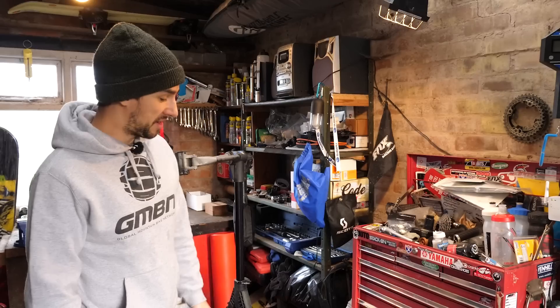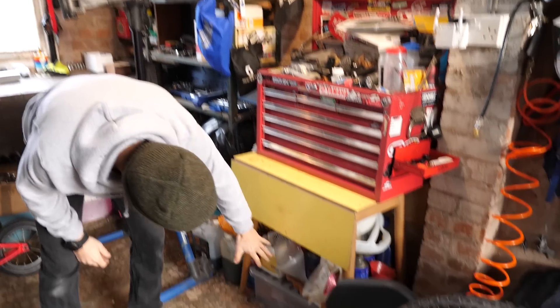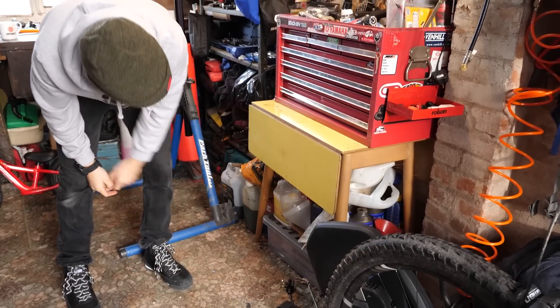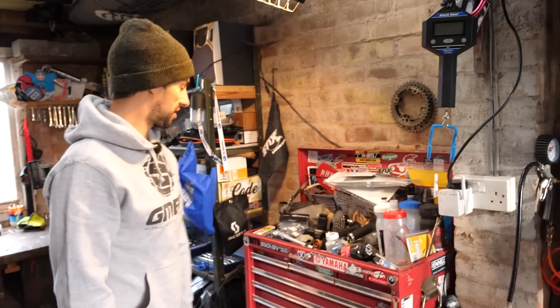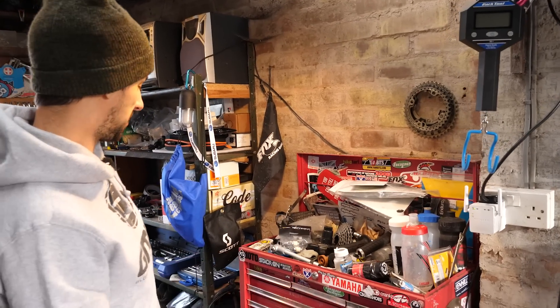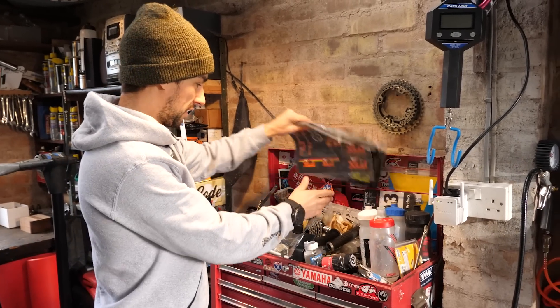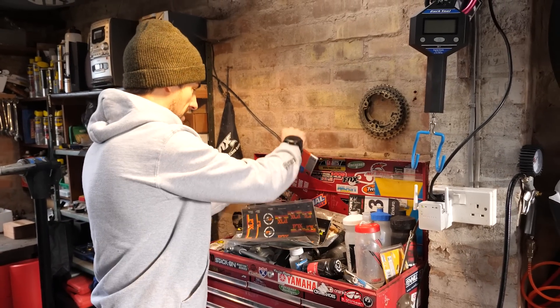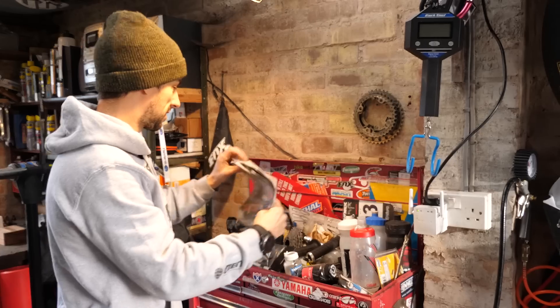My least favourite thing in the garage is pretty much just this area — it's full of messy stuff. Underneath here I've got motorbike oils, filter oils, funnels — everything's covered in oil, it's horrible, needs clearing up. And my toolbox is a right mess at the moment — I don't know where anything is. There's loads of cool bits and bobs in here: offset bushings, loads of stickers, mud guards, and an OS map of Glencoe — but it's just a mess, need to clear it all up.